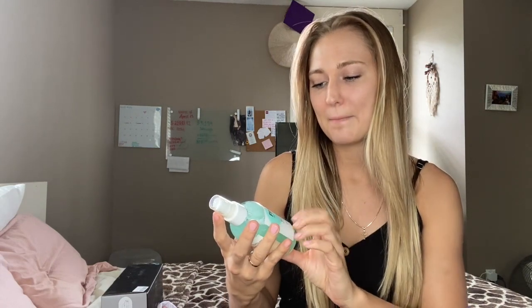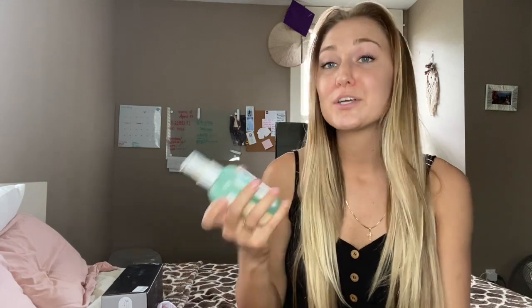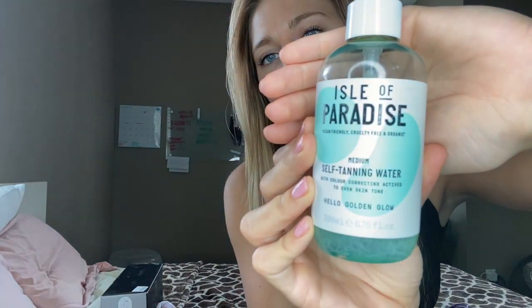The cool thing about this one is that the formula kind of works with your pH balance and the melanin in your skin itself, working together to provide a natural looking tan. So when I apply this I don't look orange — it looks like a natural skin color. I just use a cotton ball, dampen it, and apply it to my face evenly. If you don't do it evenly, it can look a little orange — I've done it before and it looked orange on my forehead because I didn't blend it in well enough. There are different shades: light, medium, and dark. I got the medium one. The product is called Isle of Paradise Self-Tanning Water.